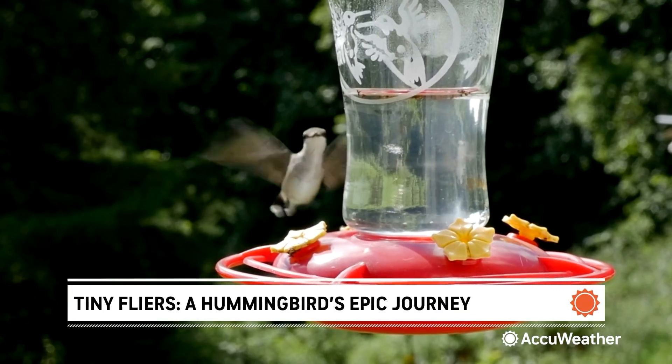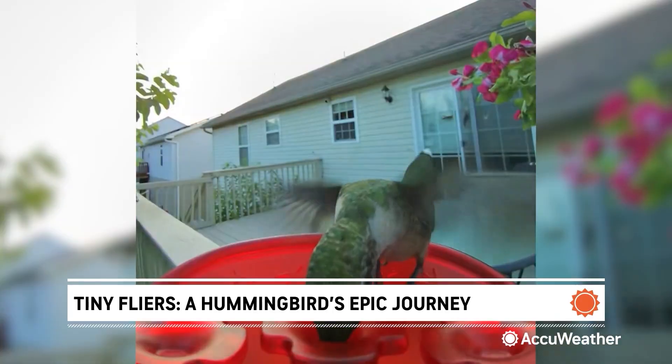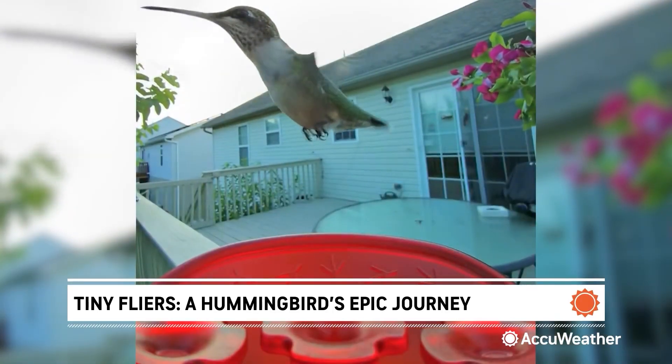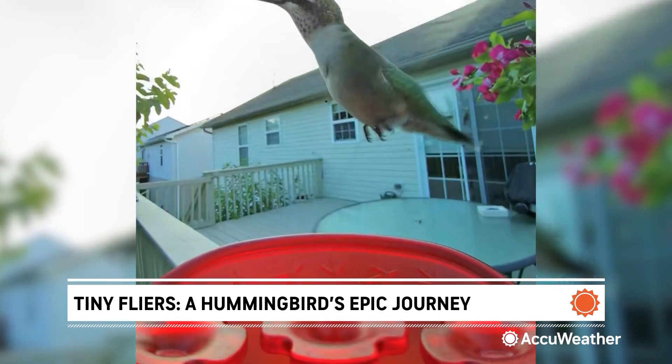If you want to welcome them to your yard, start with a simple sugar water feeder — four parts water to one part sugar. No red dye. Clean it every few days, especially as temperatures rise.